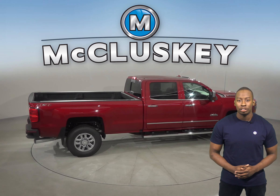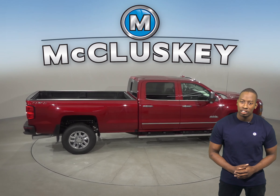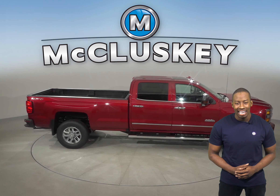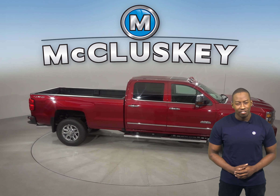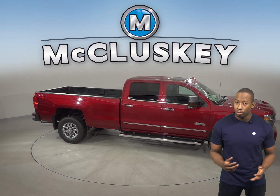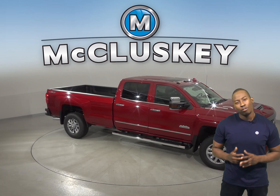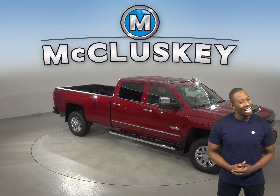Come see why you should choose the 2019 Chevrolet Silverado HD over the 2019 Nissan Titan XD with our free 48-hour test drive. If you like it, we will cover it with our free lifetime mechanical warranty for as many years and as many miles as you own it.